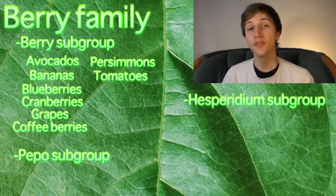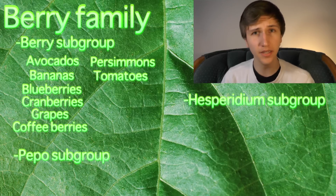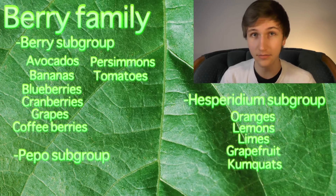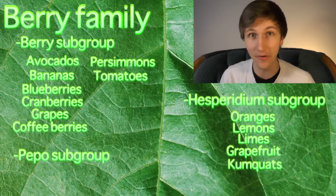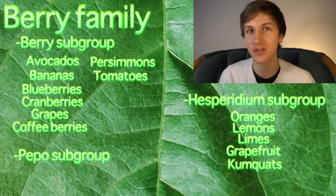The group dubbed hesperidium contains leathery-skinned berries. Most notably: oranges, lemons, limes, grapefruit, and kumquat — yeah, those are all berries in the hesperidium subgroup. Hesperidium — sounds so pretty.